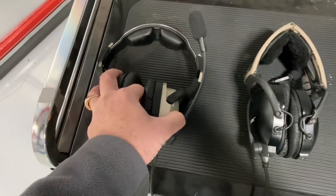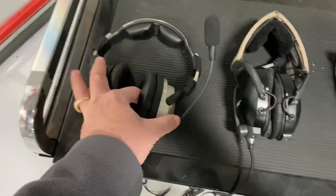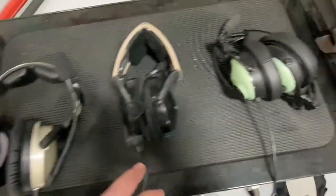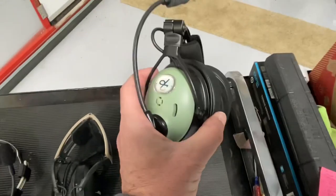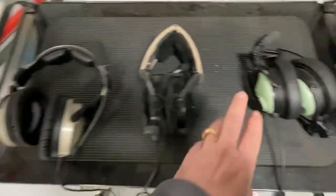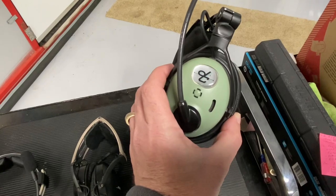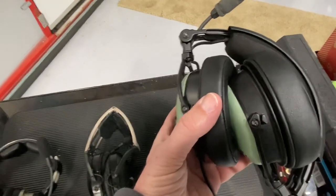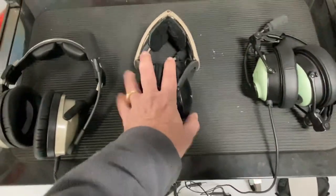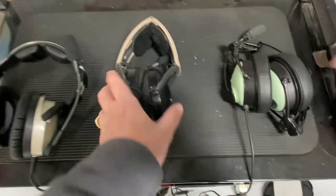So if you want to pay more money for an uncomfortable headset that breaks all the time but has slightly better noise quality, go with the Bose. If you want something that's almost as quiet as the Bose A20 but way more comfortable and more durable, the Lightspeed Zulu is super comfy. And the David Clarks — I just can't say enough good things about them. They win in just about every category: durability, noise canceling. I do feel like the Lightspeeds for GA may be a little better on noise canceling than the David Clarks, though I have no scientific data to prove that — just my experience.